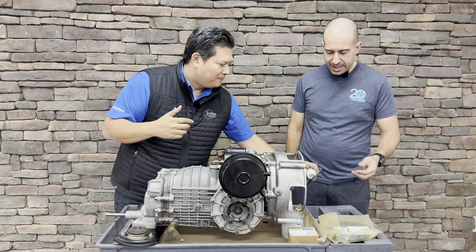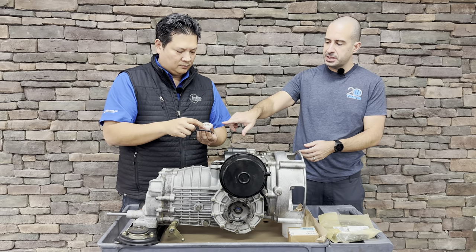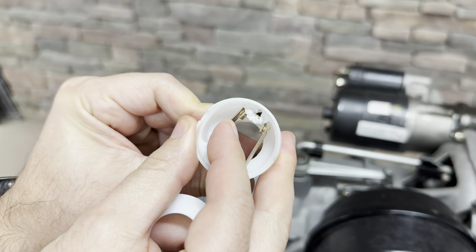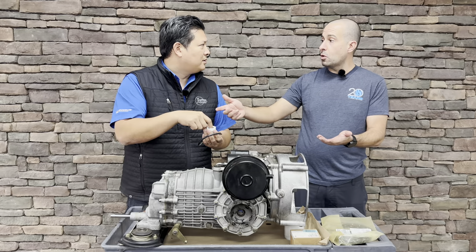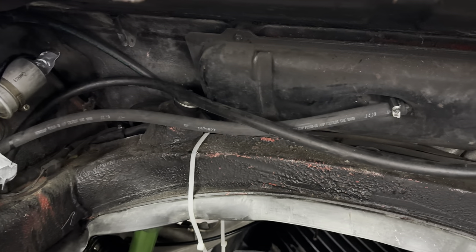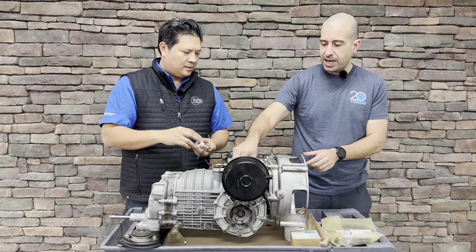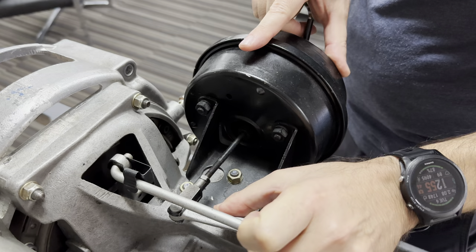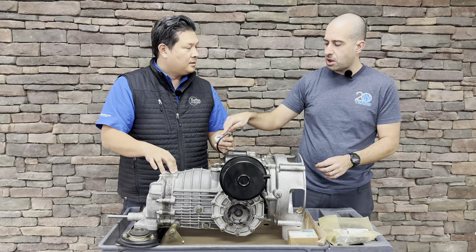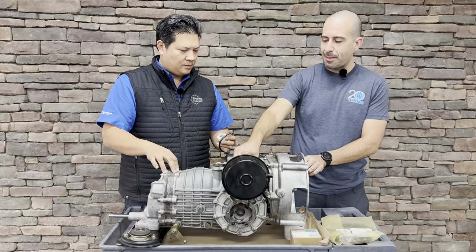There's a switch in the shifter assembly. The actual shifter has a pivot point, and there's a contact — kind of like points in an old distributor. When you grab the shifter, it makes or breaks contact with those points. When that happens, there's a vacuum servo in the engine bay with a vacuum reservoir, and the vacuum line goes to this canister here. It physically operates a lever assembly, and the clutch is in there — so when contact is made or broken, that triggers the actual operation of the clutch.